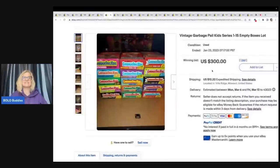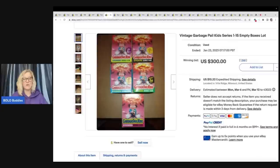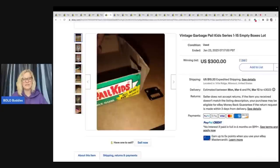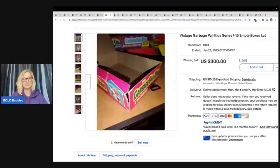Garbage Pail Kids — if you don't know, GPK in general are a bolo. The old vintage cards can go for big money, but not only do the cards go for big money — these old boxes go for big money as well. These sold for $300 plus shipping.